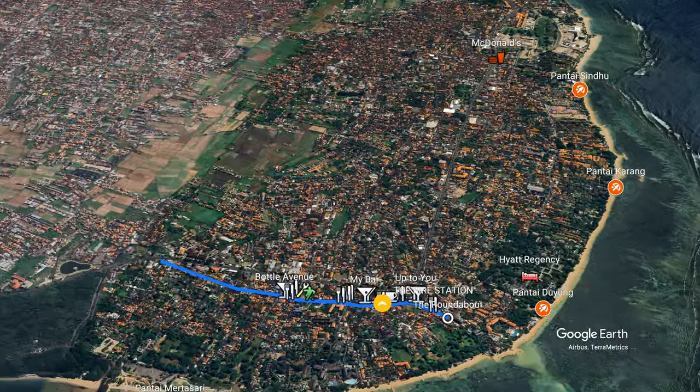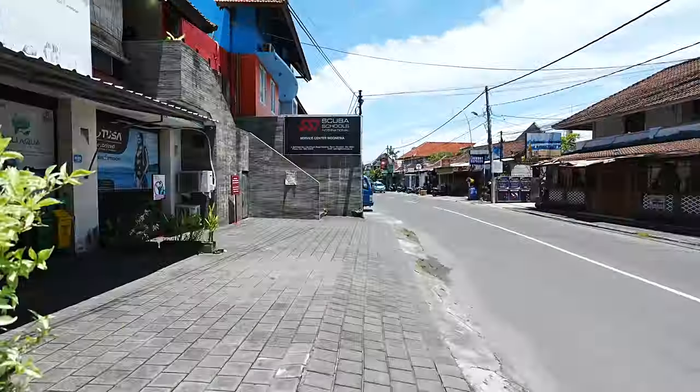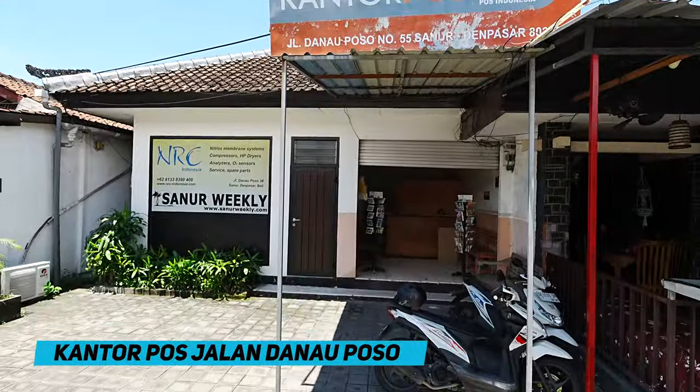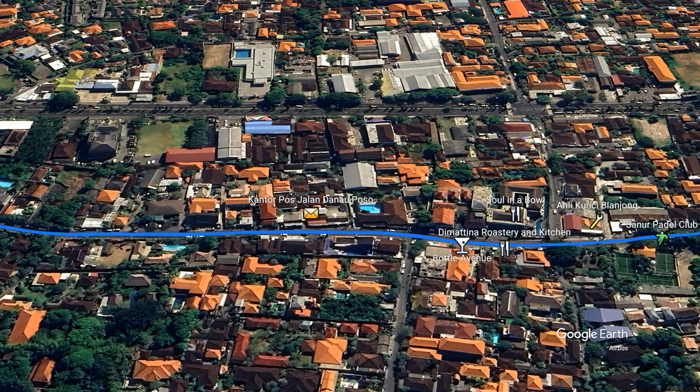Next door to Dimatina is Bottle Avenue bottle shop. If you're in town for a while and you want to drink in your room, that's a decent place to look for beer, wine, and spirits. You can probably get cheaper in town, but it's pretty conveniently located. A little bit further along we have the post office — Galandanael Post Office. The post office these days in Indonesia doesn't really do much business, as all that parcel traffic has been taken over by a lot of new start-ups.